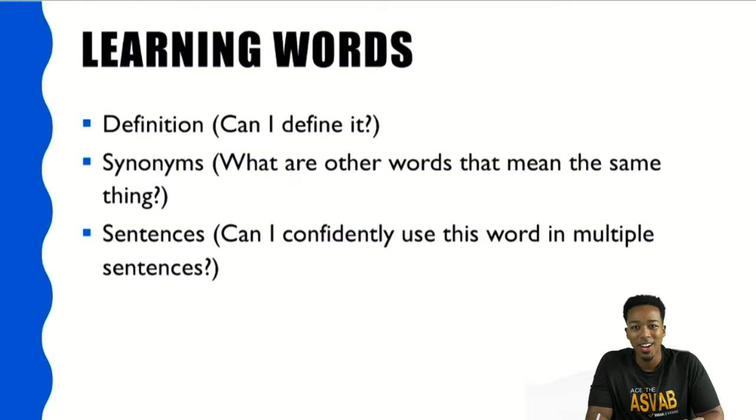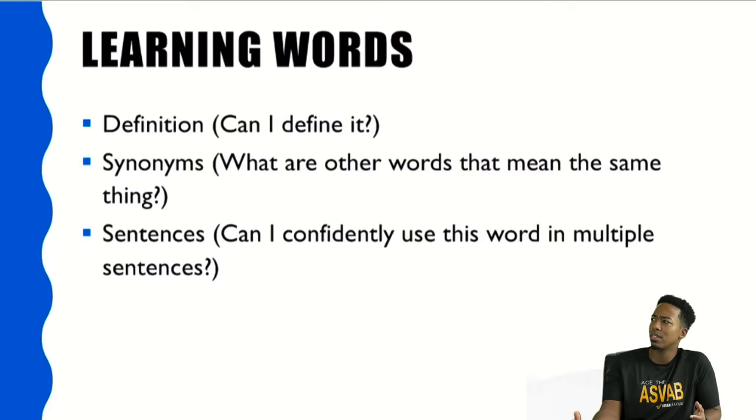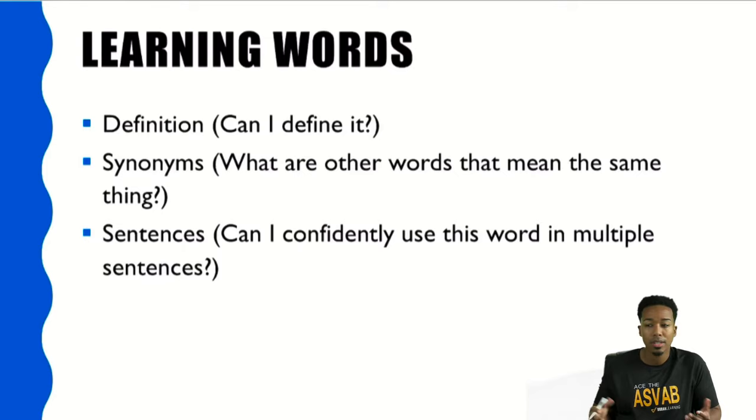All right, so part one — learning new words. When it comes to learning new words, I know a lot of people tend to try to memorize words that they come across, but they don't actually truly understand those words. When you try to memorize something, you might forget it in a day or two unless you're really using it. So what I want to start off with is we need to actually learn words through understanding how they're used, not just memorizing some flashcard, but actually learning.